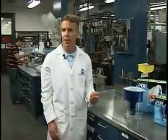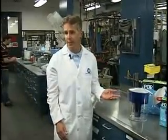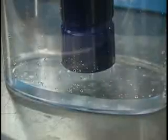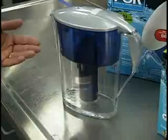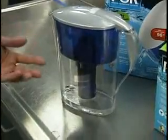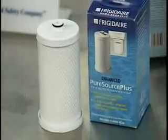We have some typical products here that are representative of water filters, starting with some of the more inexpensive, easy-to-use options like the pour-through pitchers. We have some representative ones that show the water simply filtering through by gravity — it's a very effective way to treat the water with minimal cost and very easy installation for the consumer. These are some refrigerator filters.